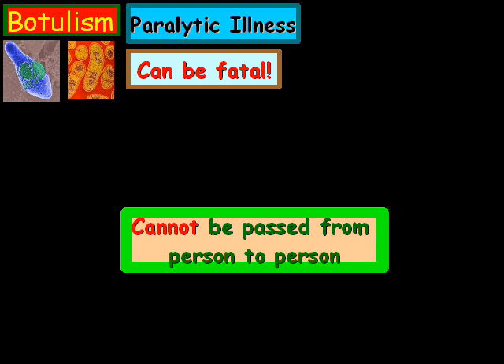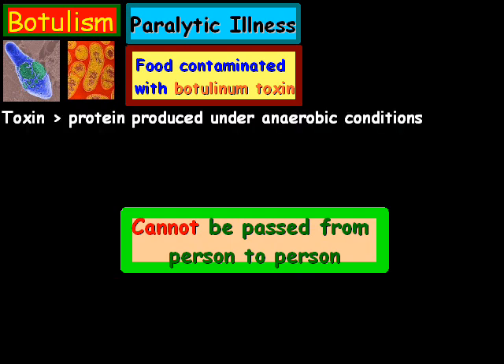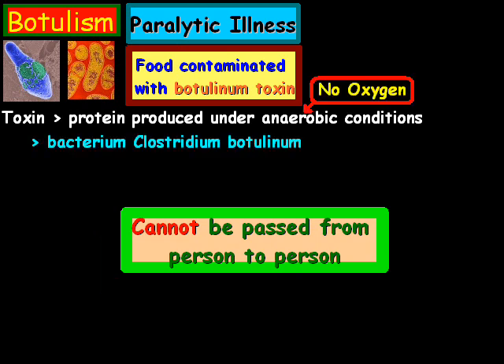The most common way it occurs is from improperly preserved food. The toxin is a protein produced under anaerobic conditions, and it's produced by the bacterium Clostridium botulinum.